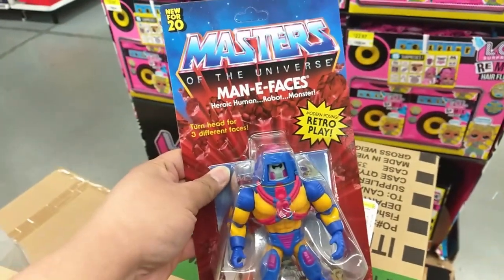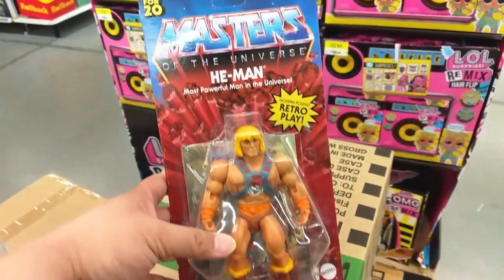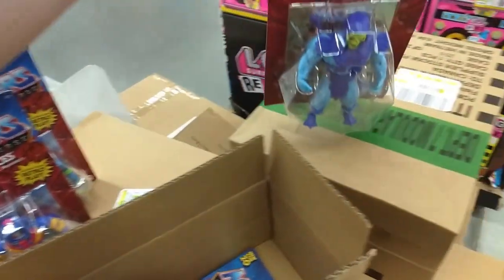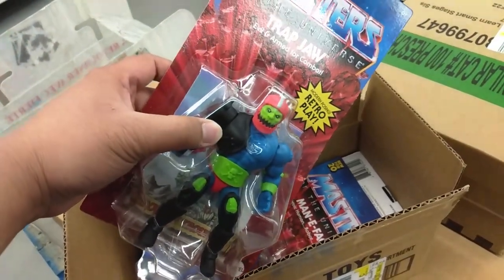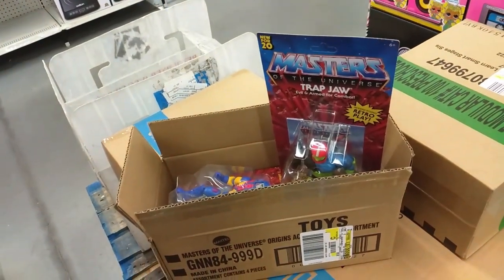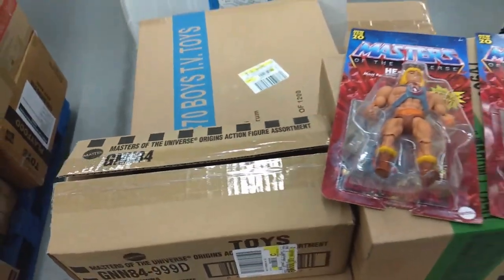Man-E-Faces! Very cool — and of course He-Man, awesome. Very very cool. I'm going to put these back on the shelf; they are awesome but somebody else deserves them. If you're looking for Man-E-Faces or Trap Jaw, they're here at the Boxgrove location.